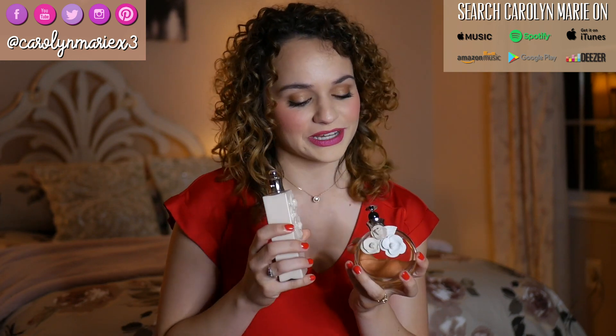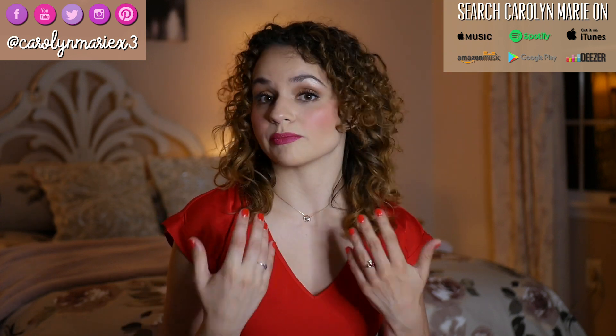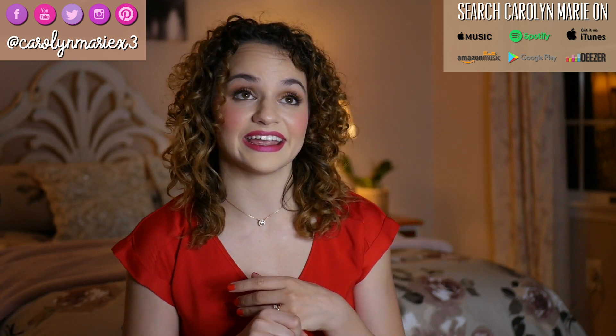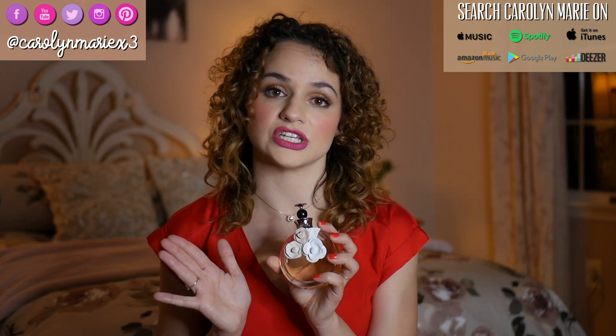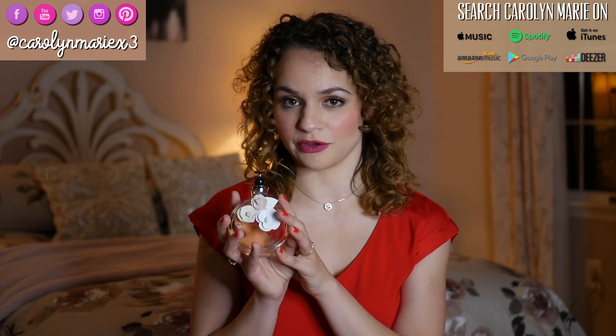If you want to donate to my perfume fund, let me know. I will link the products down below so you can check them out and see if you want to purchase them. I truly recommend this perfume. Out of my top five, I would have to say this is now number three, and I'm bumping 'Because It's You' by Alfani to number four. I just think this is exquisite.